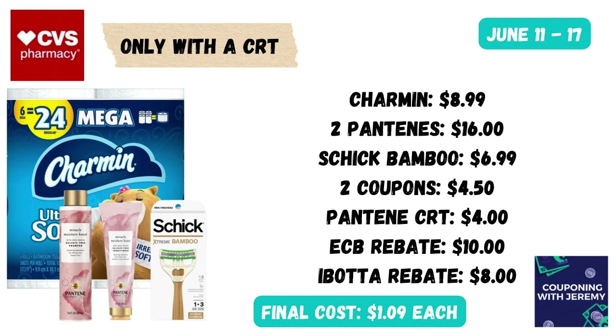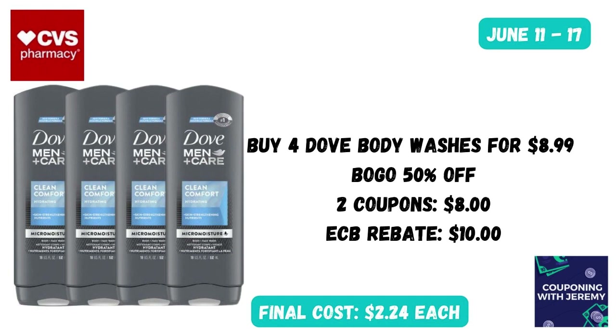You could grab one Charmin toilet paper at $8.99, two of the Pantene Nutrient products on sale for $16, and a Schick Bamboo razor for $6.99. In the CVS app you should find a coupon for the Schick and a coupon for the Charmin that will take off $4.50. Then if you have that Pantene CRT, that will take off another $4. You'll get your $10 Extra Care Bucks after purchase, and you can submit to the Ibotta rebate app for $8 back on those Pantene products — bringing the final cost of each item down to just $1.09.